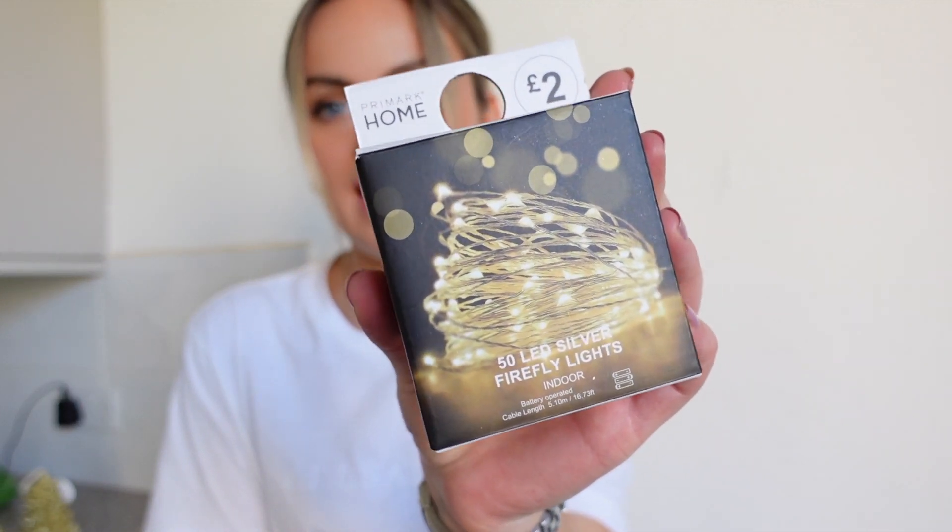Then I picked up a couple of bits from Primark. I loved these Christmas tree candles — I got two of them at £2.50 each. Thinking about them lit up along the table, I just thought they were so nice, and they're a really large size. Then I got these 50 LED lights — I'll leave a picture on screen of the look I'm going for, and these are identical to that picture. That's why I picked them up — I thought they'd be a fortune, but they were £2.50, with the little lights through the glasses.